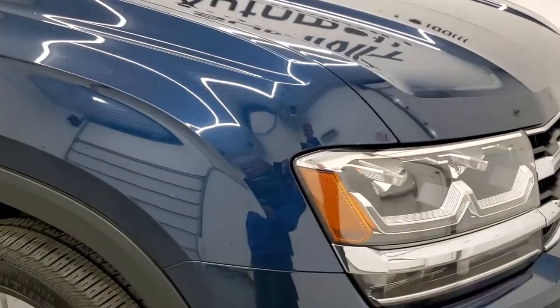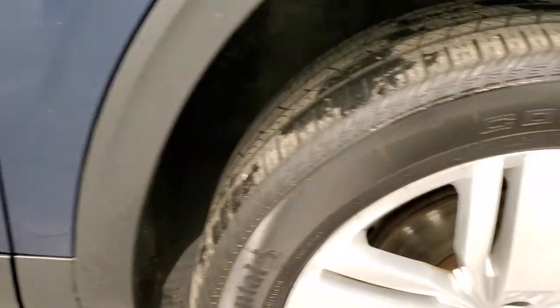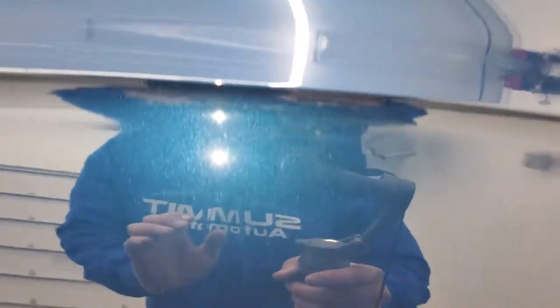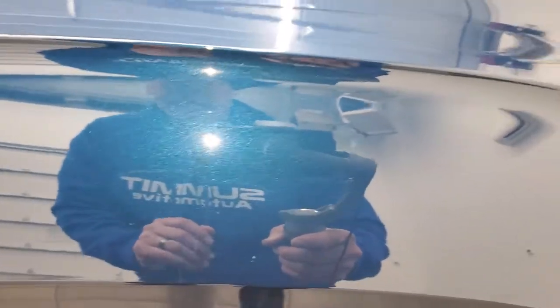The passenger side front fender has no major dents or dings on there — looks really good. And the passenger side rim, no major scuffs or scrapes. Take a look at this Tourmaline Blue metallic — it's got a lot of metal flake in it, looks really good.